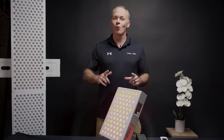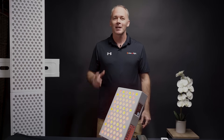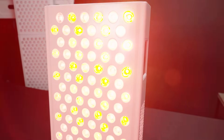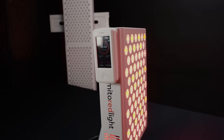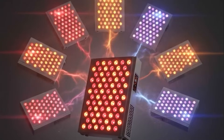Introducing the MitoAdapt 4.0, the most advanced and versatile red light therapy panel ever created. At the heart of the MitoAdapt 4.0 is its dual chip LED design paired with eight therapeutic wavelengths. The unique LED array architecture and patent-pending design make the MitoAdapt 4.0 the equivalent of seven standard LED panels in a single device.